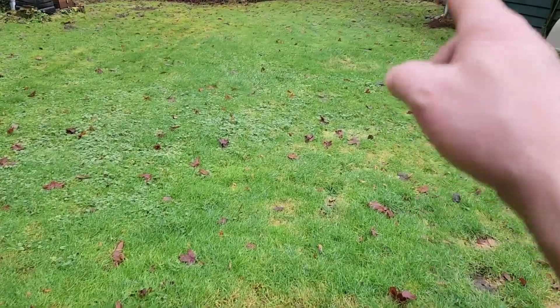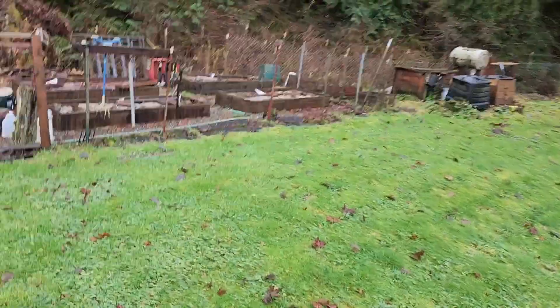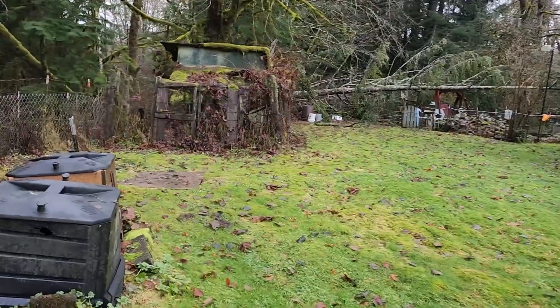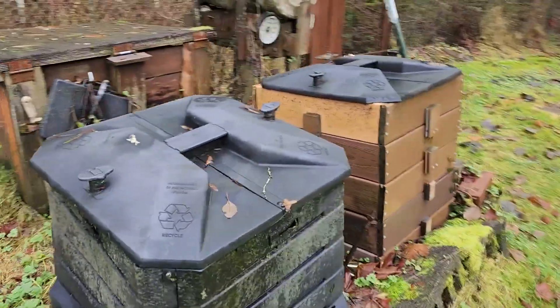So this is where the septic is right here, and that's where the drain field is. Right behind here is another river — actually this is the northeast fork of the Union River — and it all needs to be cleaned out so it looks nice. There's another shed and a couple of compost bins.